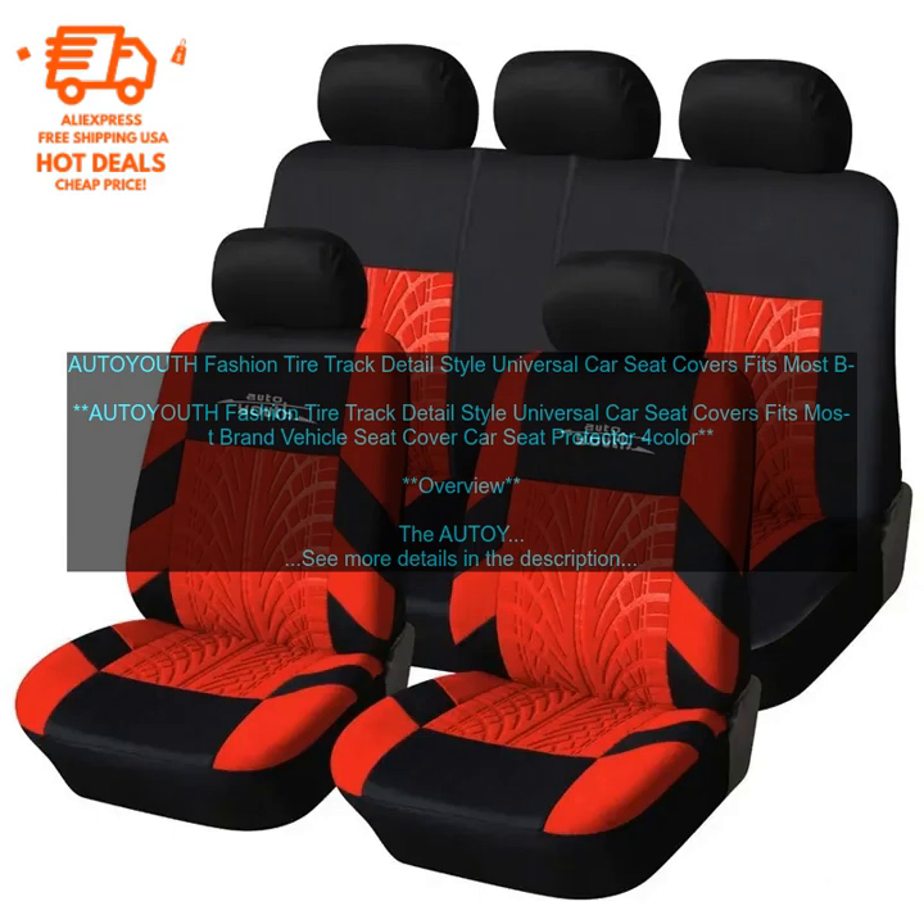Benefits — Protect Your Car Seats: The AUTOYOUTH Fashion Tire Track Detail Style Universal Car Seat Covers can help to protect your car seats from spills, stains, and wear and tear. Add Personality to Your Vehicle: The unique tire track detail adds a touch of personality. Easy to install and remove, making them a great option for those who frequently transport passengers. Available in a variety of colors to match your car's interior.